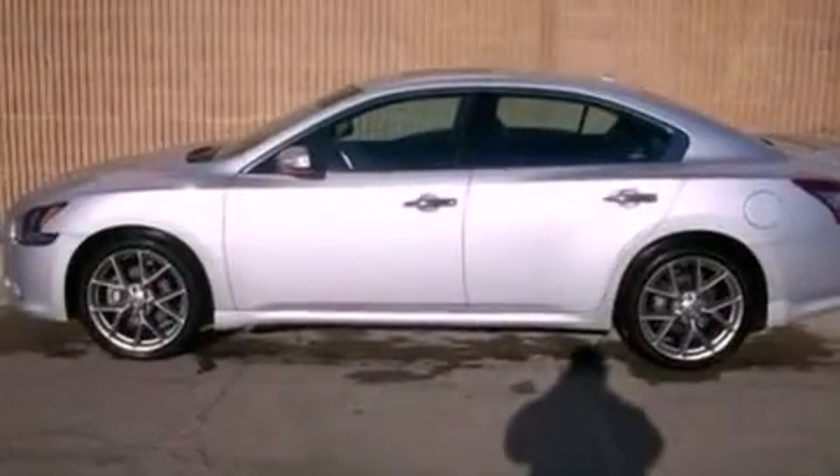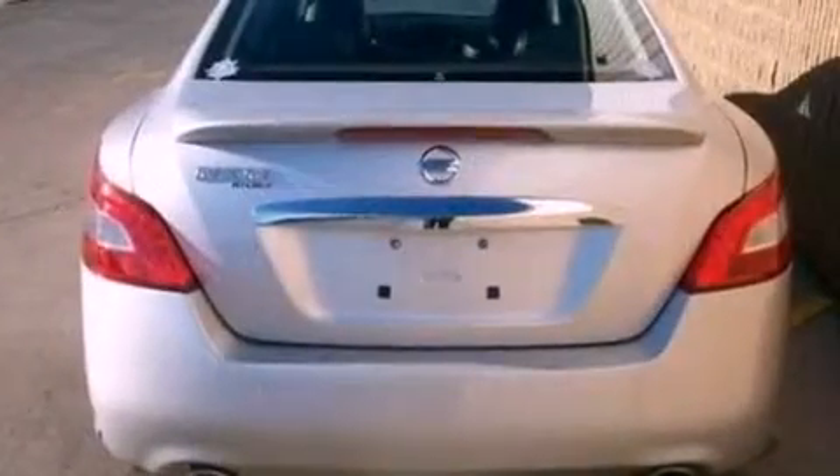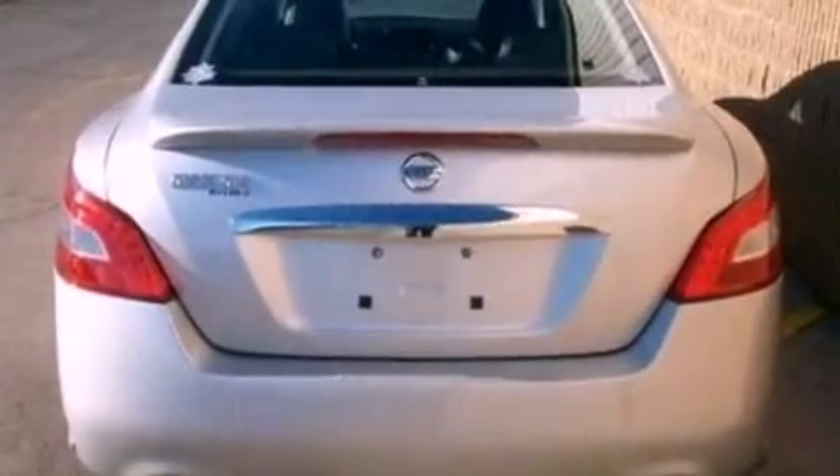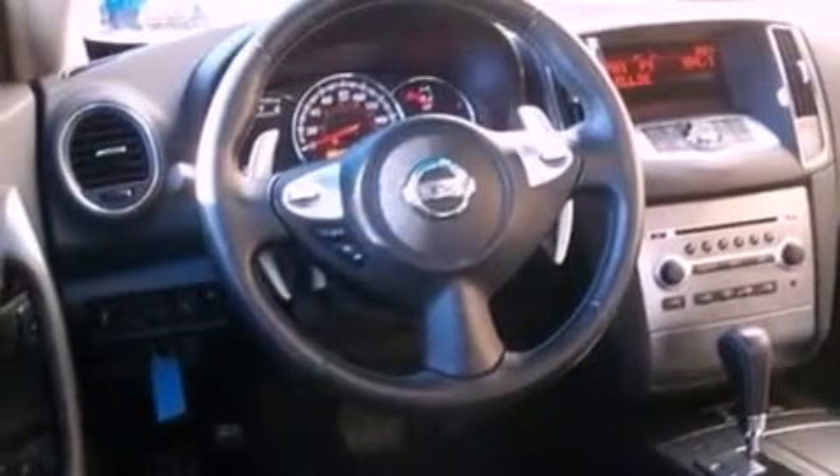Dual power seats, air conditioning, cruise control, a CD player, a leather-wrapped steering wheel, performance tires, a security system, dusk-sensing headlights, an auto-dimming rear-view mirror, and this vehicle has less than 25,000 miles.